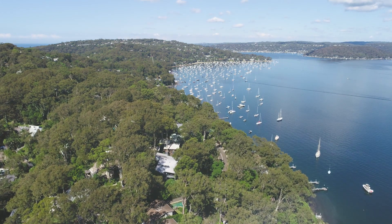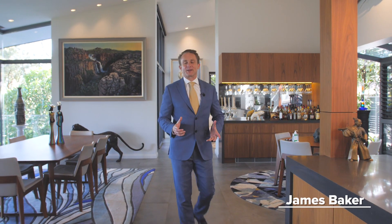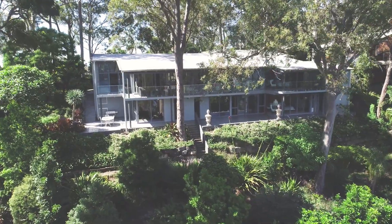Positioned on an enormous double block with estate-like grounds, this architecturally designed residence is the very definition of coastal luxury. I'm James Baker from McGrath and along with my colleague Lauren Garner, we're delighted to show you through this absolutely private retreat at 152 Riverview Road in Avalon Beach.